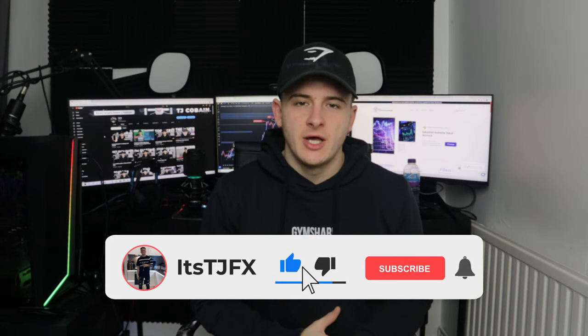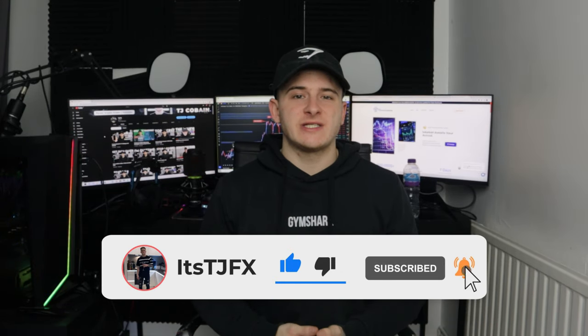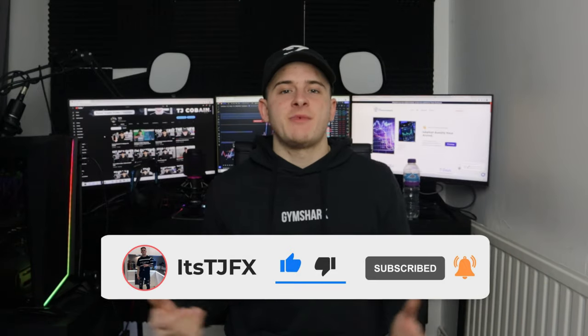If you guys are new around here, like and subscribe to my content. I'm uploading Monday, Wednesday, Friday, even on Sundays, plus shorts every single day seven days a week at about 7 PM GMT time. If you want to buy a prop firm challenge, check out the Forex Fund at the com, link is down below in description. But without further ado, let's get into the chart analysis.